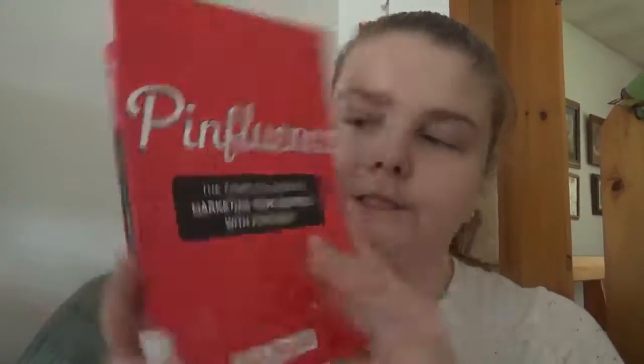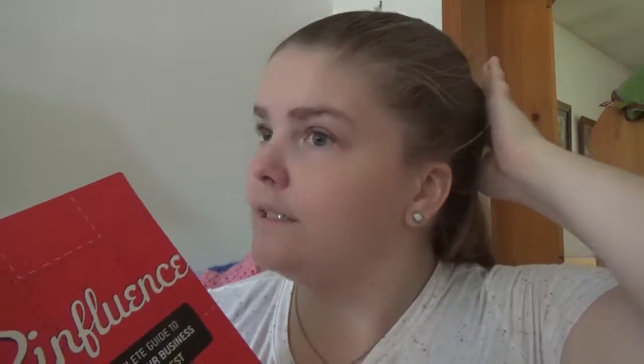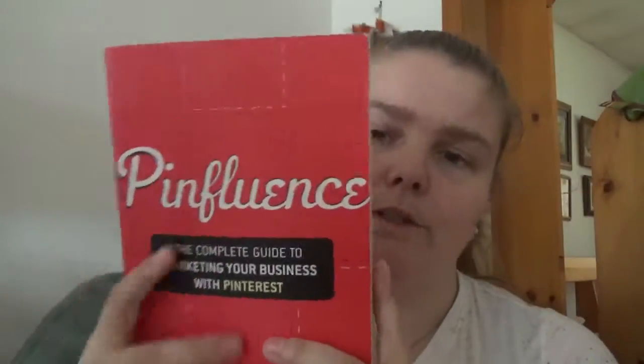Pinfluence: The Complete Guide to Marketing Your Business with Pinterest by Beth Hayden. This is a 2012 release, so some of the information may not be fully helpful given the day and age we're living in, but at least it's a starting point if you are a person looking into having Pinterest as a focus with your business. This one is focused on business.